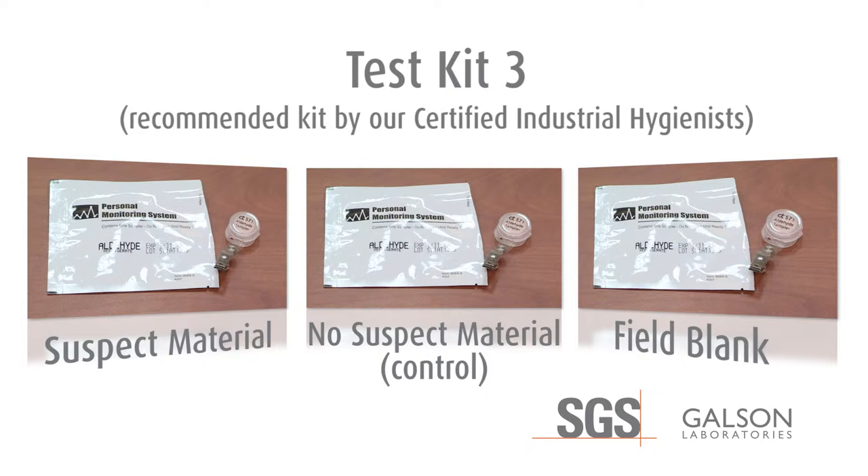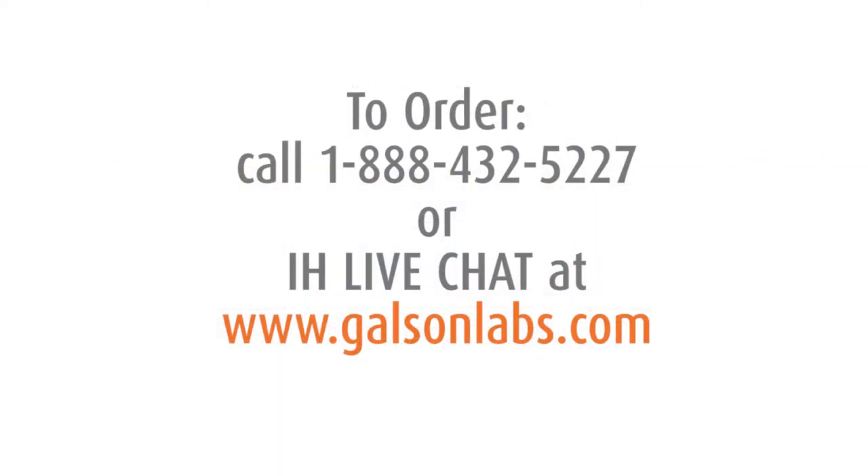The blank sample will help prove that any formaldehyde found on the two samples in the home is not attributed to the handling, sampling, and analysis method. These results would be most defensible. Place your order by contacting our client service group at 1-888-432-5227 or IH Live Chat at www.GalsonLabs.com.